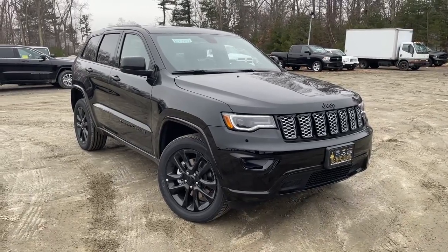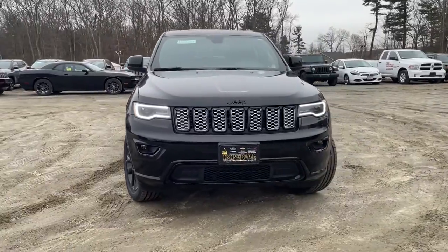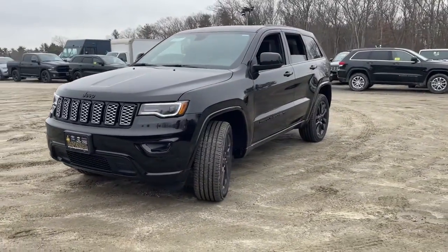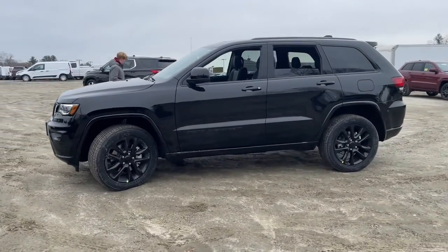You just found the 2022 Jeep Grand Cherokee — the stylish all-terrain SUV that lends comfort, high-performance, and rugged capability. The following are some of this vehicle's highlighted options.